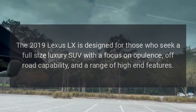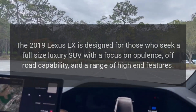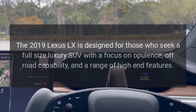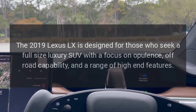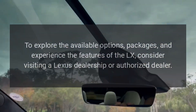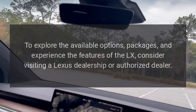The 2019 Lexus LX is designed for those who seek a full-size luxury SUV with a focus on opulence, off-road capability, and a range of high-end features. To explore the available options, packages, and experience the features of the LX, consider visiting a Lexus dealership or authorized dealer.